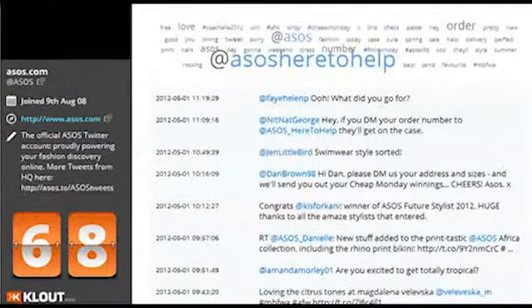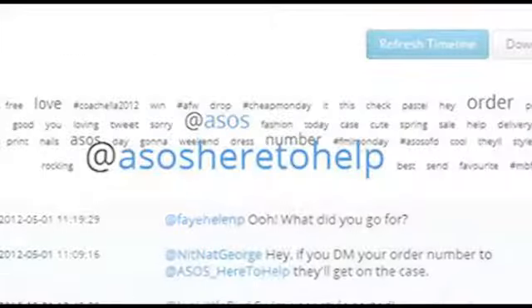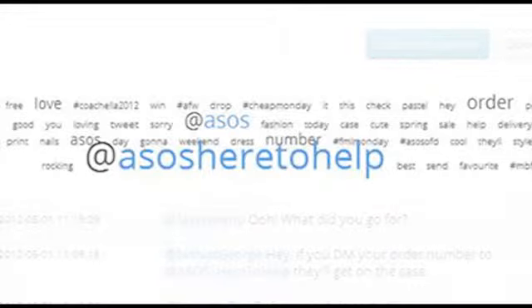The timeline report does more than index the tweets. By including a word cloud, Birdsong can show the key messages promoted.